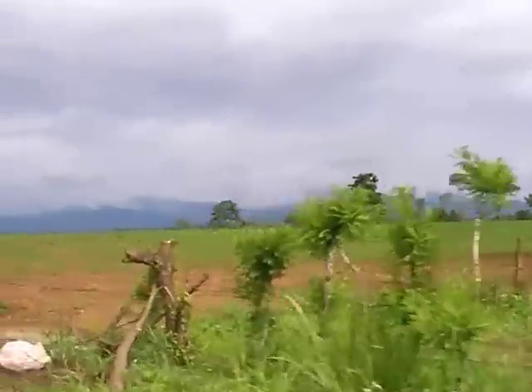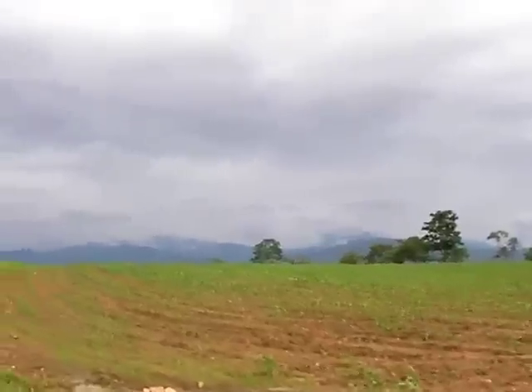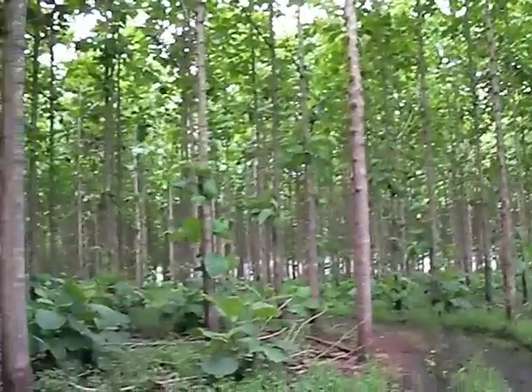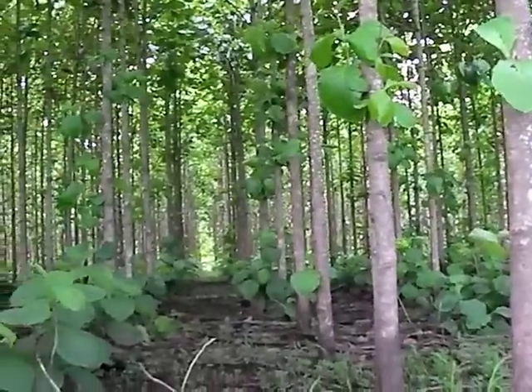On deforested land — and there are millions of acres of it on the planet — we begin by covering the land with pioneer trees, fast-growing and valuable. This pioneer species provides the canopy required for native species to thrive.